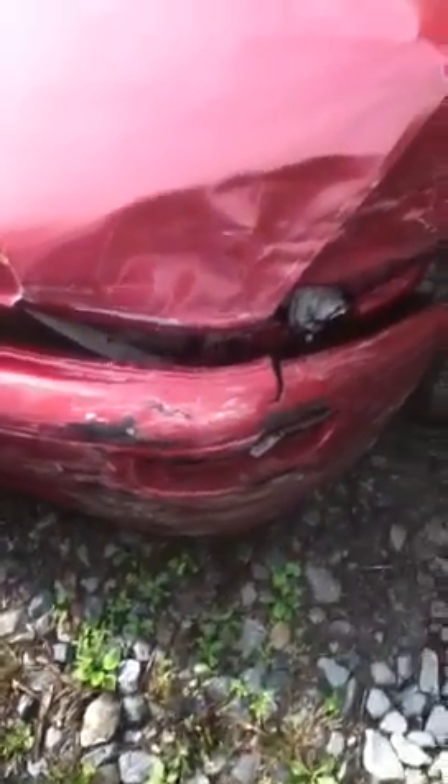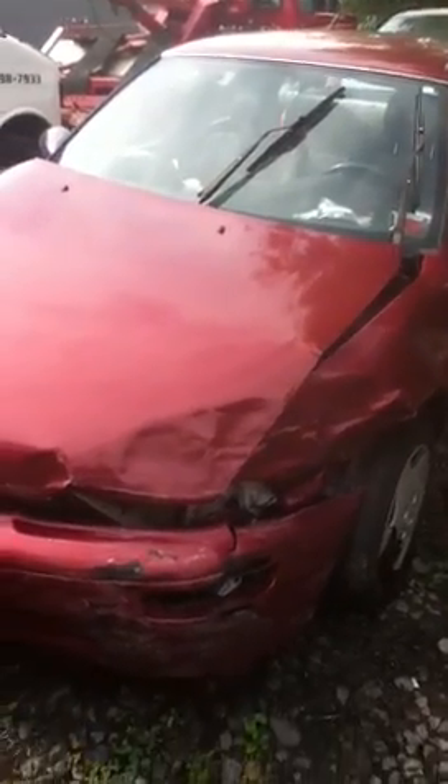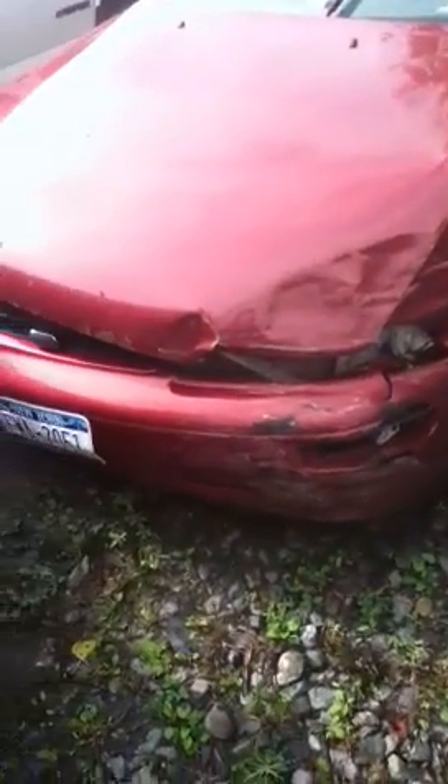This is gonna be a quick video on what my car looks like now. As you can see, it's completely destroyed.